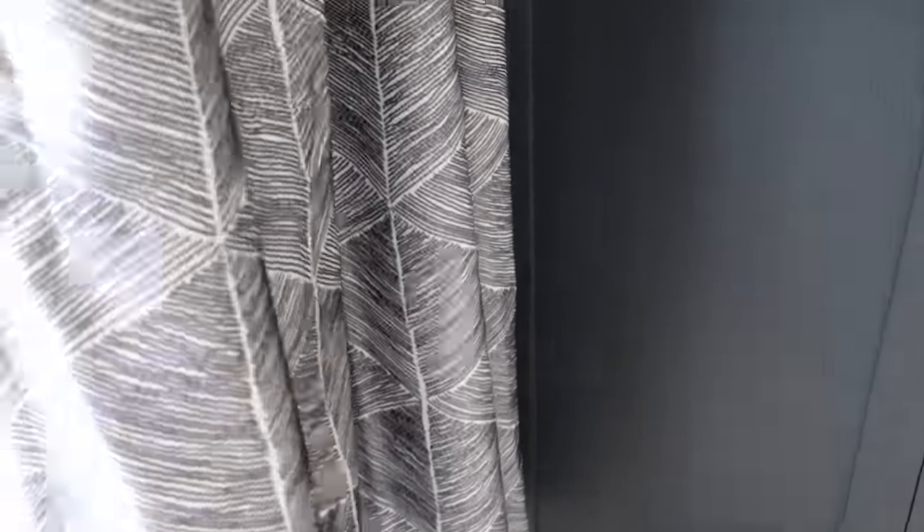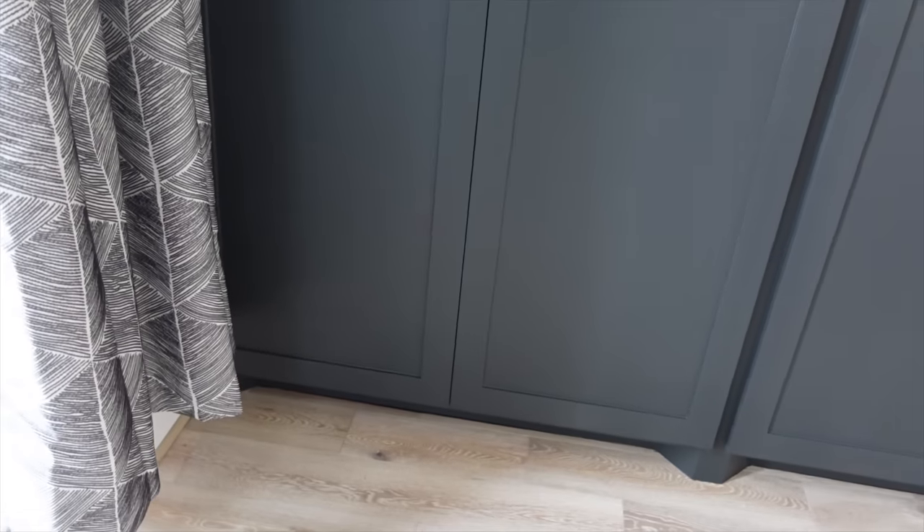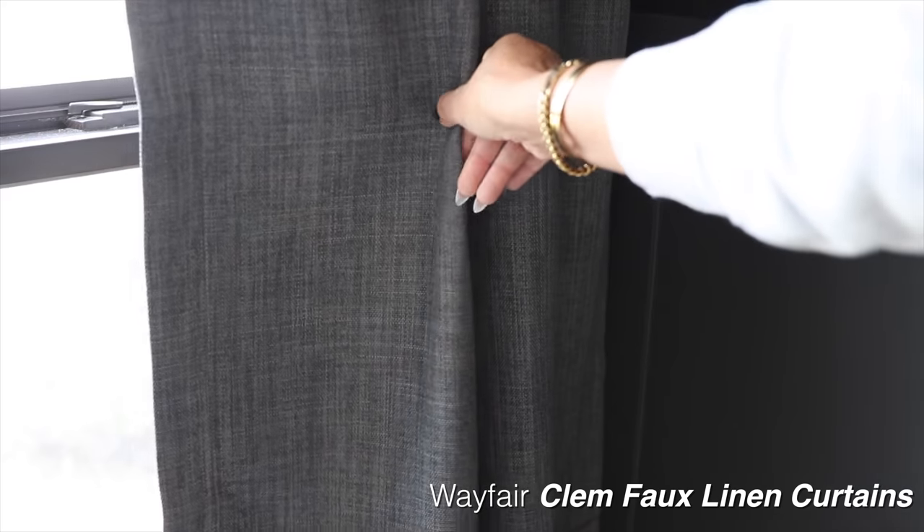I also changed out the curtains because the temporary ones I had from Target felt a little too casual and were too short. Once I got the rug, they clashed anyway — print on print, no way. So I went with these Wayfair faux linen curtains that have a denim kind of look with a very subtle gradient effect — dark gray and light gray mixed in. It's only when you look at them up close that you see the variation in colors and stitching.